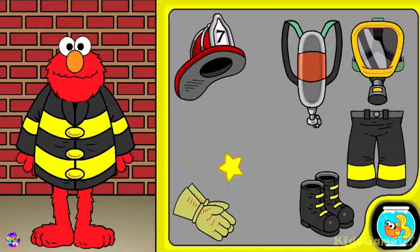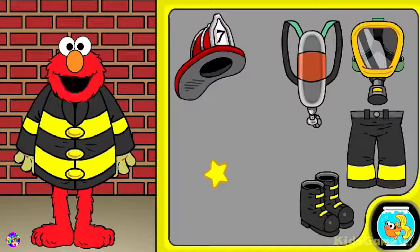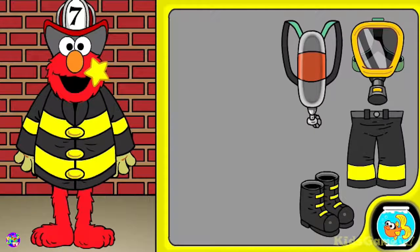The firefighter's coat keeps him from getting wet or burned. The firefighter's gloves protect his hands. The helmet protects the firefighter's head.